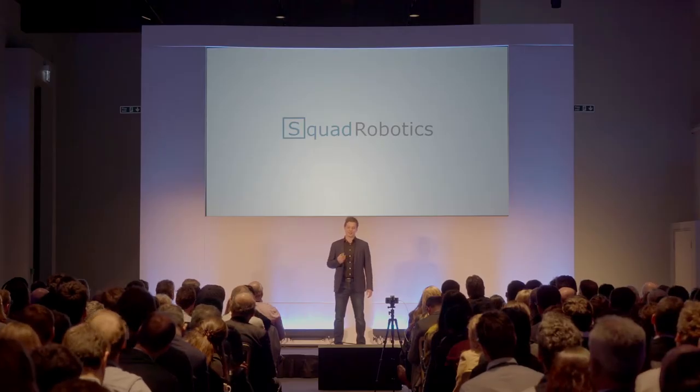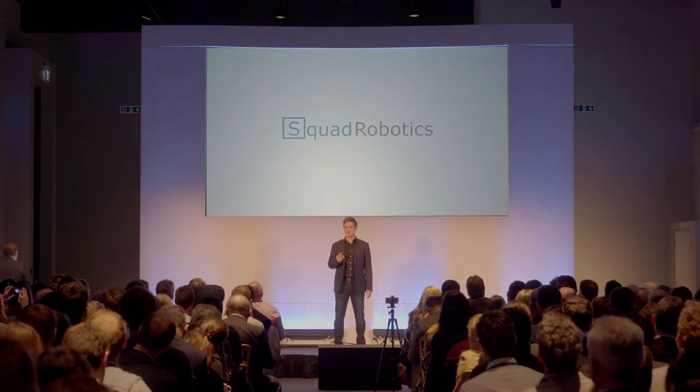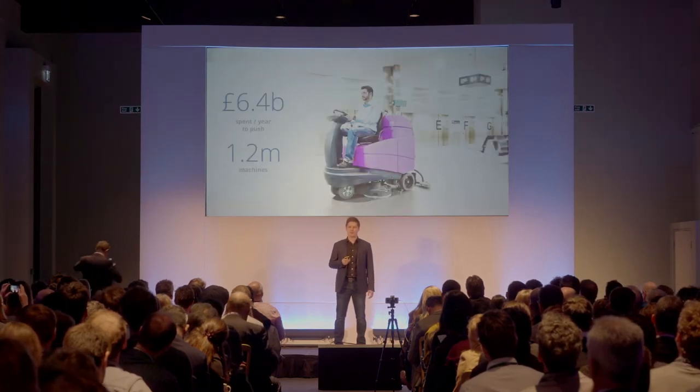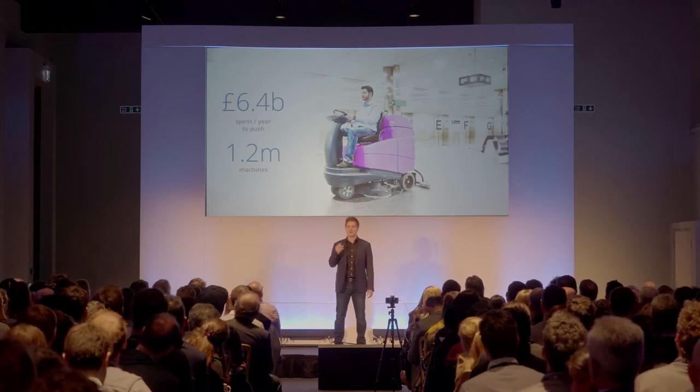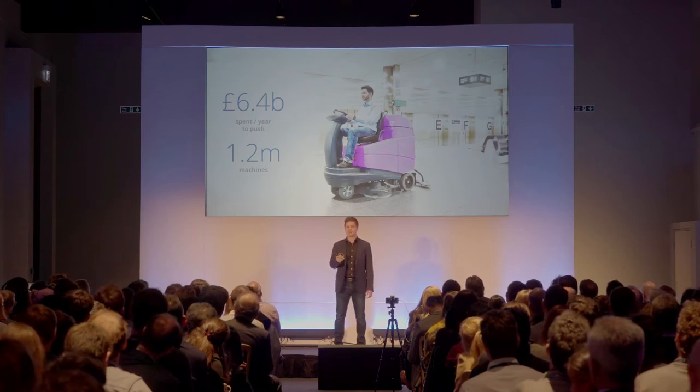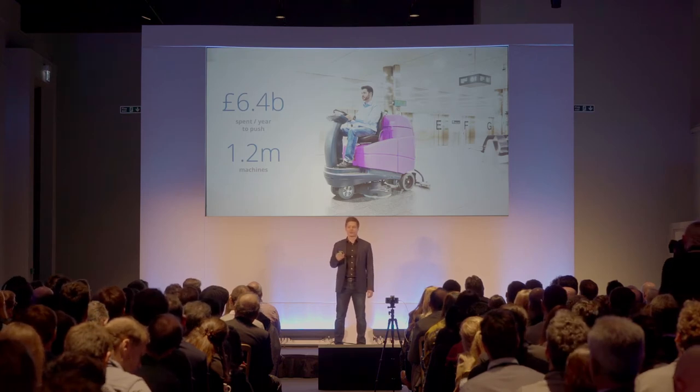Floor cleaning machine. I'll admit it, not the most glamorous of items. But every year, in Europe, cleaning companies are spending 6.4 billion pounds to pay for people who simply operate these machines around the building.